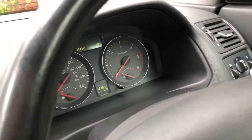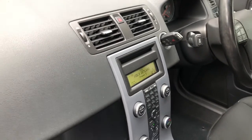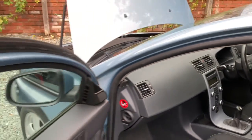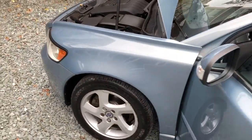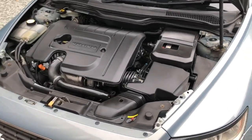Manual gearbox, leather steering wheel. You can see it's done a few miles but the car drives it well. Air conditioning which is working, climate control, and a nice and clean engine bay.